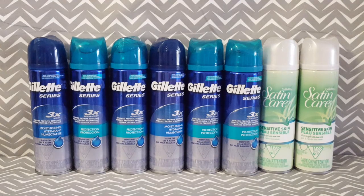Now because the coupon does have a limit of four like coupons per transaction, I had to break these up into two different transactions today because I purchased eight of the shave gels.